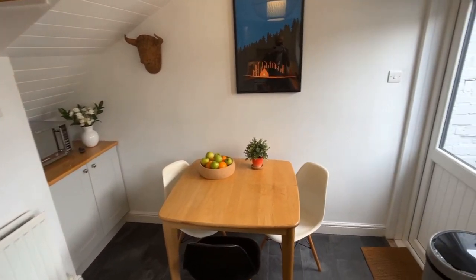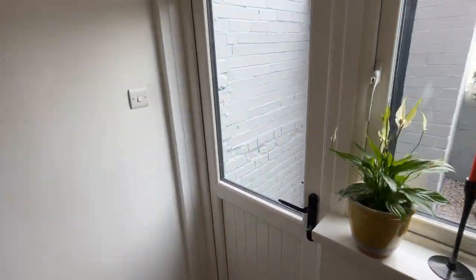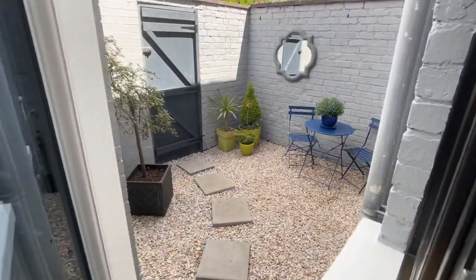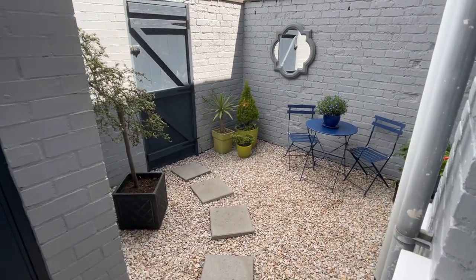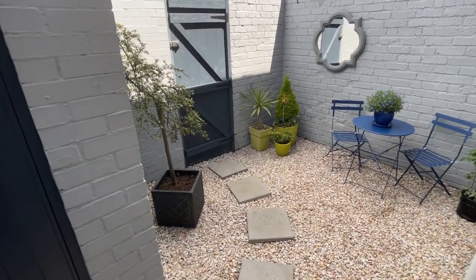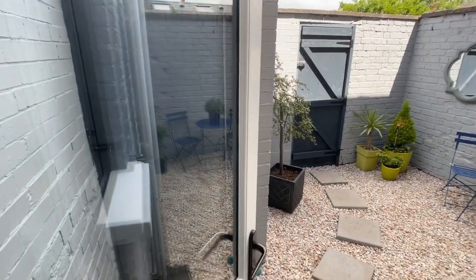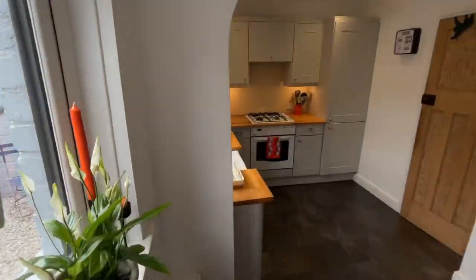We'll now take a quick look at the courtyard. You have plenty of space — there's no oil tank or anything here, it's gas heating — so a really nice area for sitting out. You can see the table and chairs there, nicely gravelled, and just a lovely place to sit out. There's a shed there as well, just visible on the left-hand side.